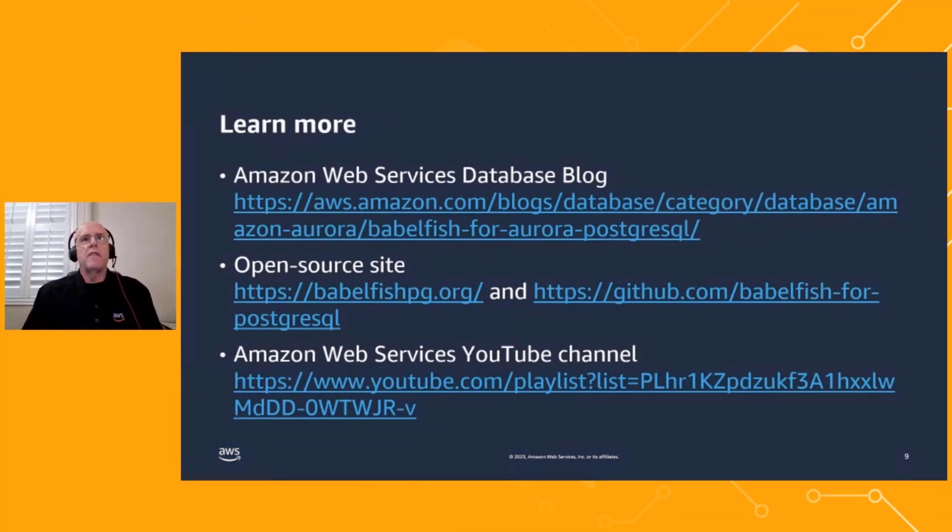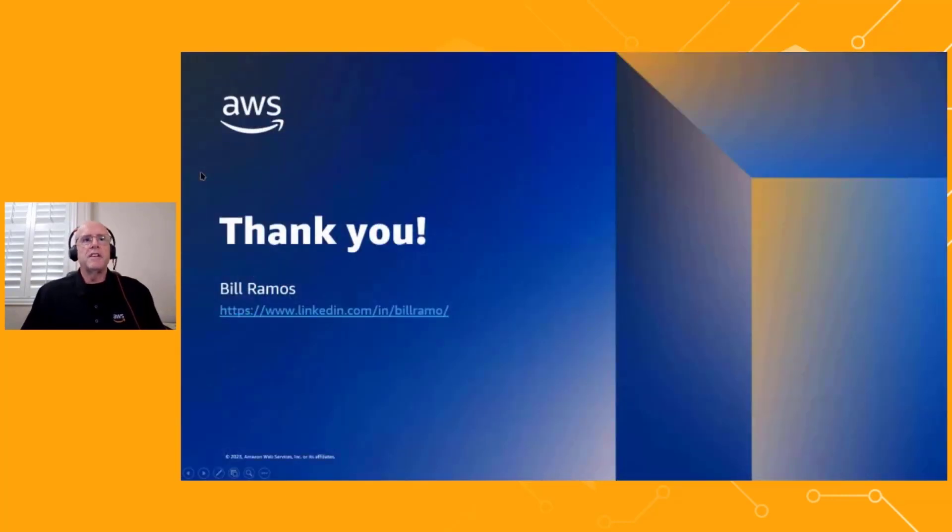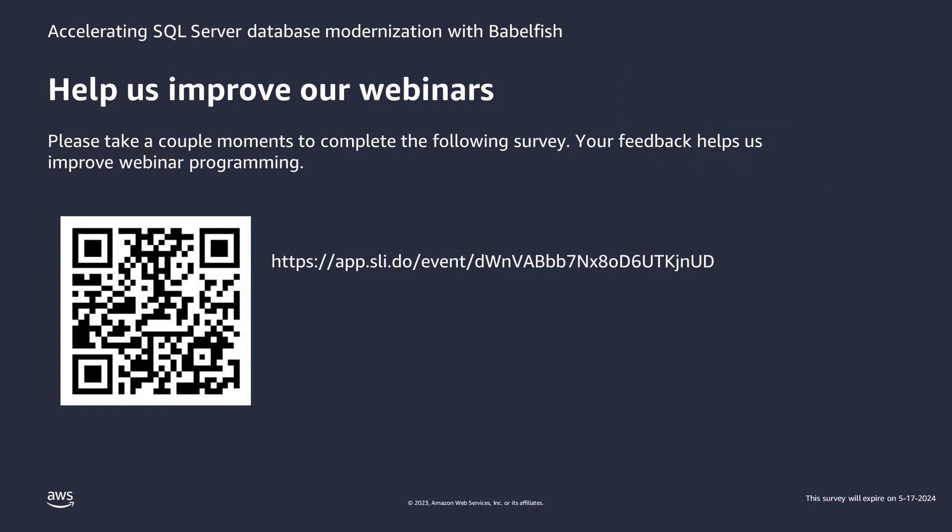We have some great resources for you. We have a series of blog articles associated with Babelfish in the database blog. We have an open source site, BabelfishPG.org, that has all the details on how Babelfish runs under the covers. We also have our GitHub repository — the nice thing about GitHub is you can submit new feature requests through issues in the open source repository. And we have a YouTube channel that we're building out with Babelfish videos. Thank you very much for taking the time to learn about how you can modernize your SQL Server applications with Babelfish.